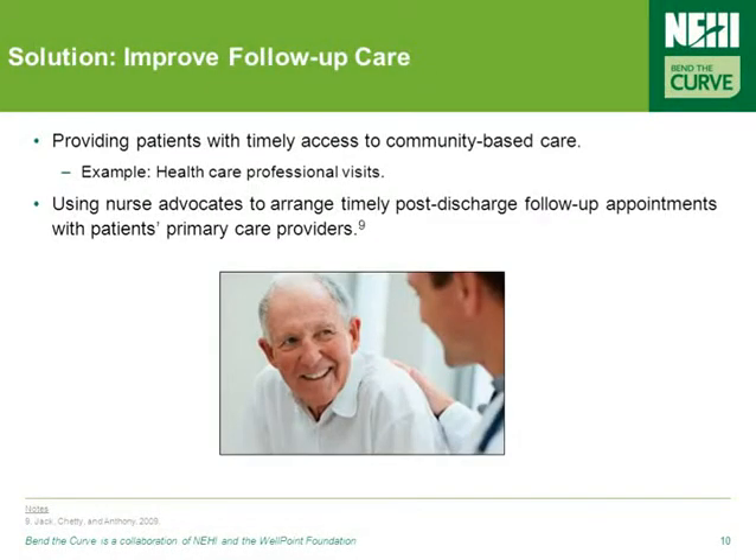Providing patients with timely access to community-based care, and using nurse advocates to arrange timely post-discharge follow-up appointments with patients' PCPs are important and effective ways of ensuring that patients are healthy after leaving the walls of the hospital.